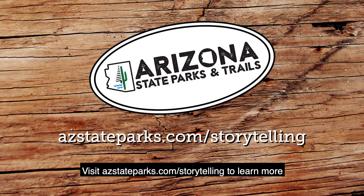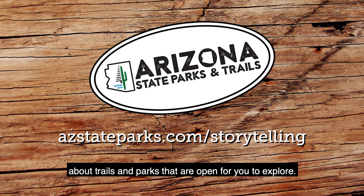Visit azstateparks.com/storytelling to learn more about trails and parks that are open for you to explore.